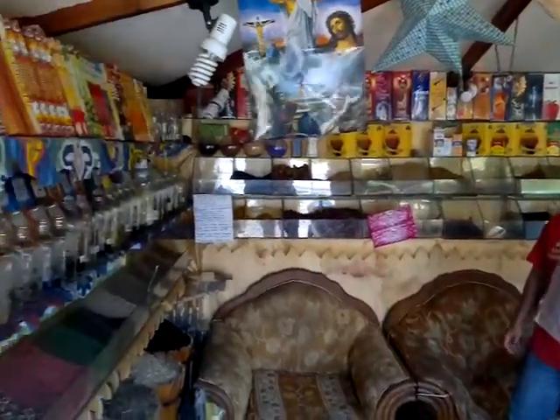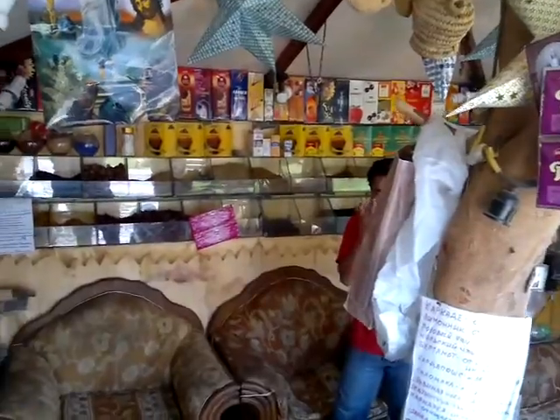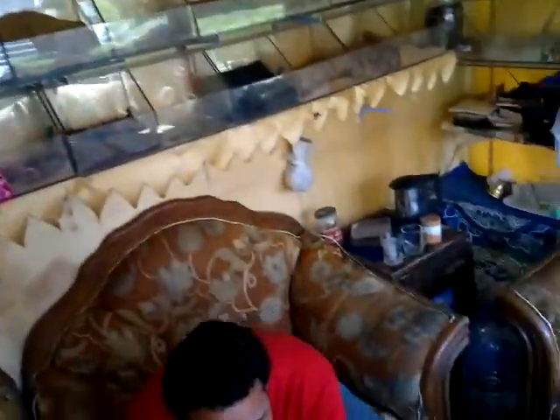Welcome to Shenouda's spice shop here in Dreams Vacation Resort. Today we're talking about Egyptian belly, which means sickness and diarrhea. So if somebody has a problem in their tummy and diarrhea, what do we give them?